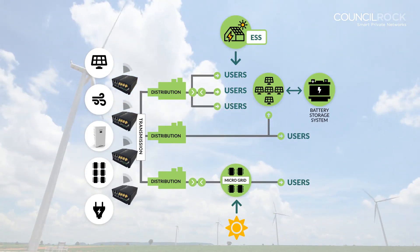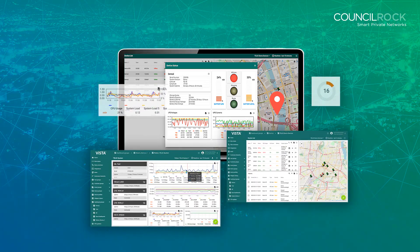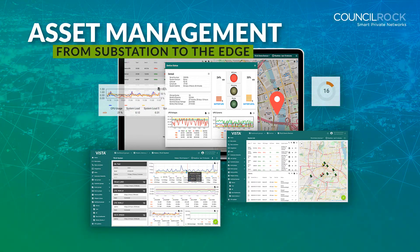Council Rock's total solution allows utility companies to manage demand response, energy arbitrage, and peak demand management. The Vista Intelligent Device Management Solution allows utilities to deploy advanced edge computing applications based on artificial intelligence and predictive analytics.